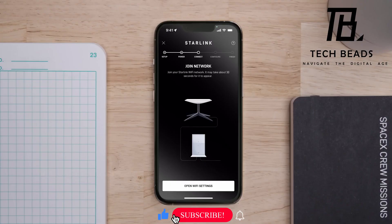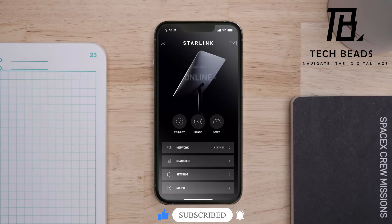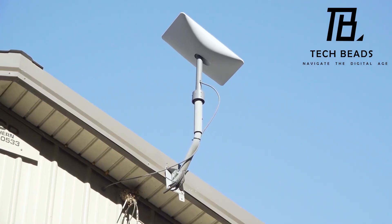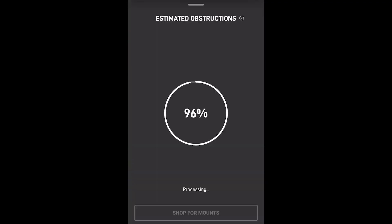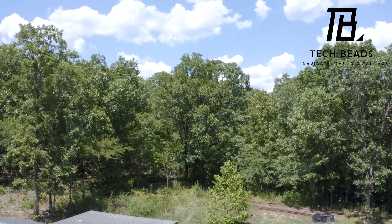The antenna itself will autonomously adjust to find the optimal position. Regarding speed tests, depending on your chosen plan, you can achieve a maximum of 250 megabits per second, with an average of 120 megabits per second — ample for both gaming and streaming movies. Subscription pricing begins at $90 per month, while equipment costs start at $600.